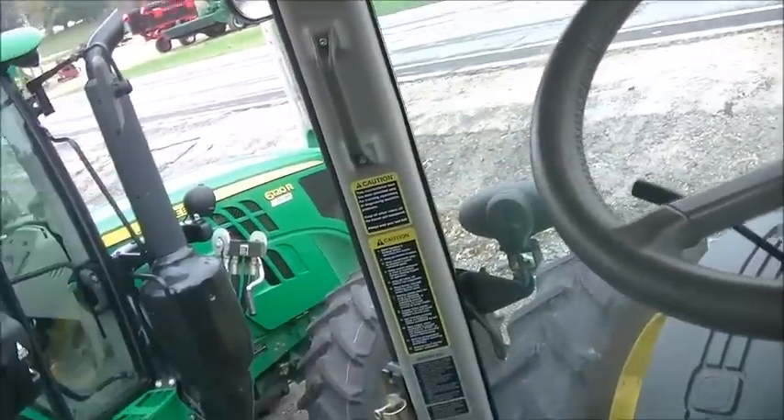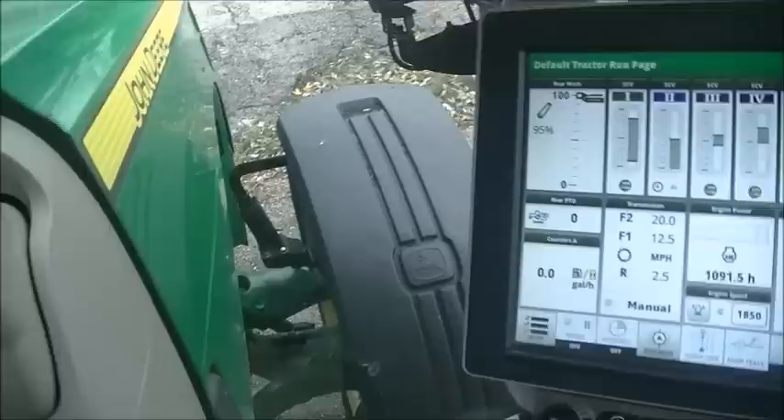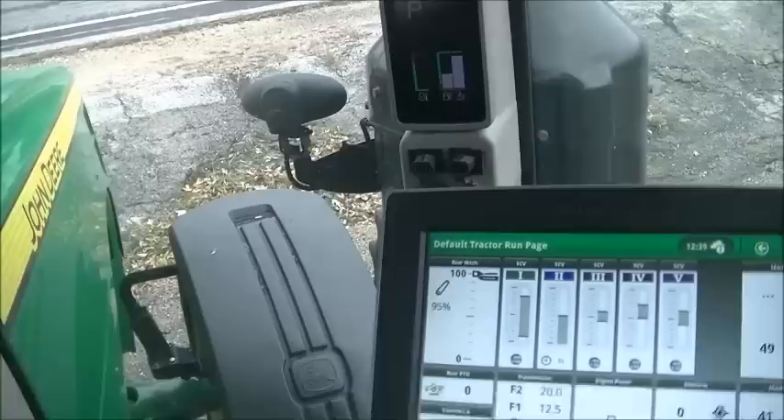Here's a quick overview: it's got the leather package — the steering wheel, seats, and buddy seat all have leather on it. This does have the larger display. It's actually a premium cab with an active seat, an 85 gallon per minute pump, 5 SCVs, duals all the way around, a radar business band antenna, 12 front weights, and a warranty until 2017 — with only 1,100 hours on it.